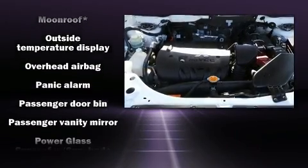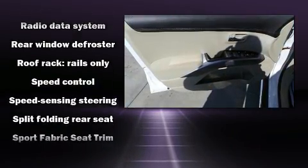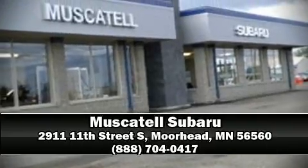Additional security comes from a security system and four-wheel disc brakes with ABS. For added security, dynamic stability control supplements the drivetrain. We have a skilled and knowledgeable sales staff with many years of experience satisfying our customers' needs, and we are here to help you.